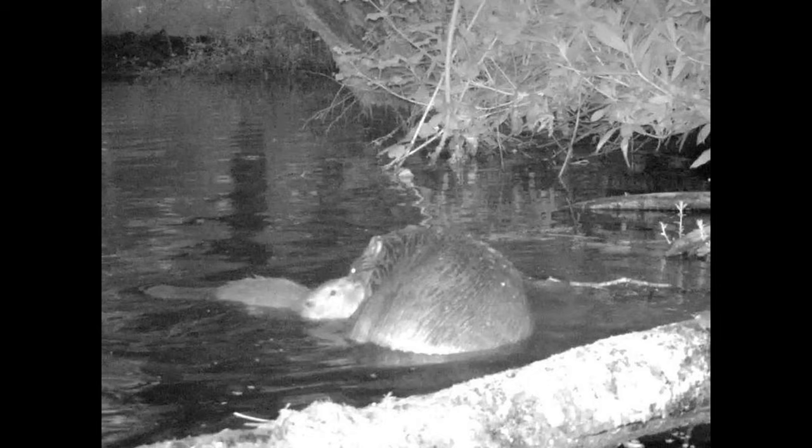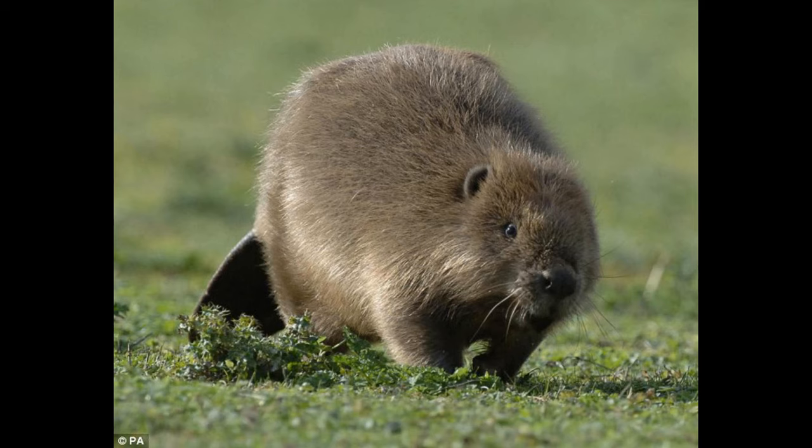The female also changed her usual habits and stayed out of sight, leaving the male to work alone, said Jack Siveter, one of the rangers on the Holnicote estate. It was then several weeks until we spotted her again, and this is when our suspicions were confirmed that she had given birth due to having very visible teats.